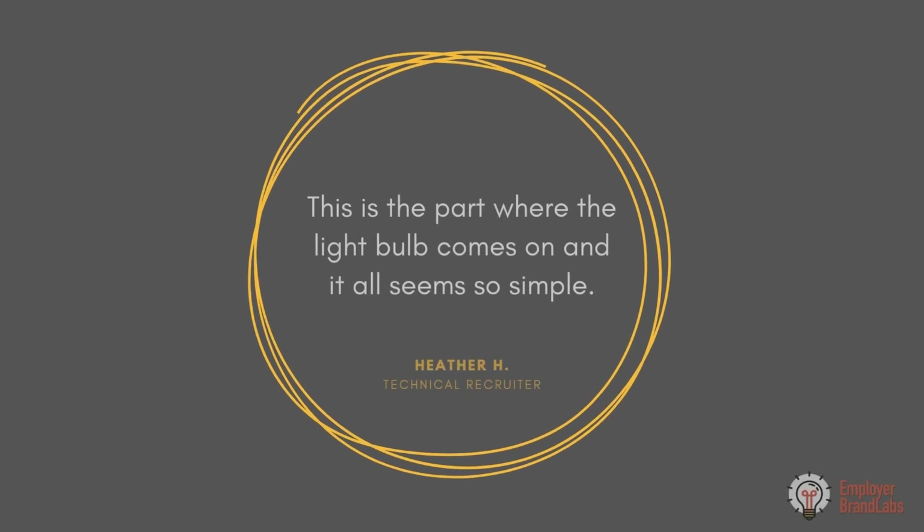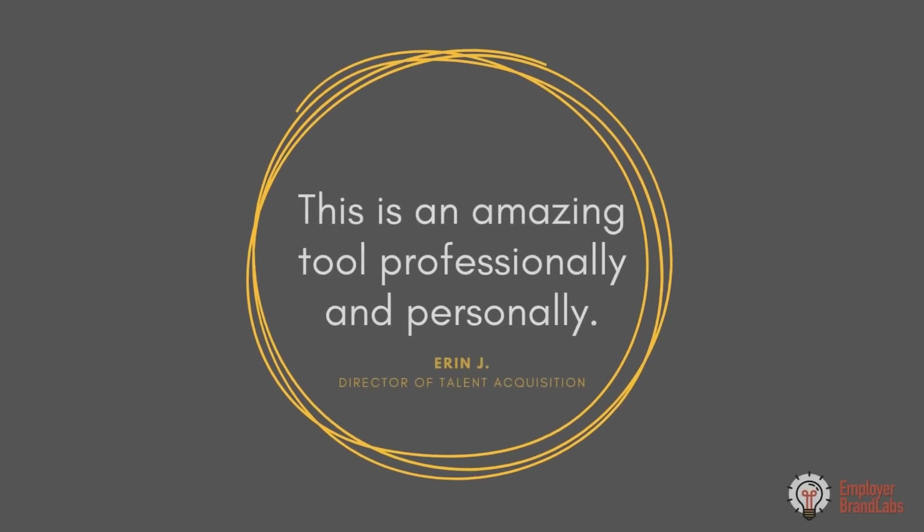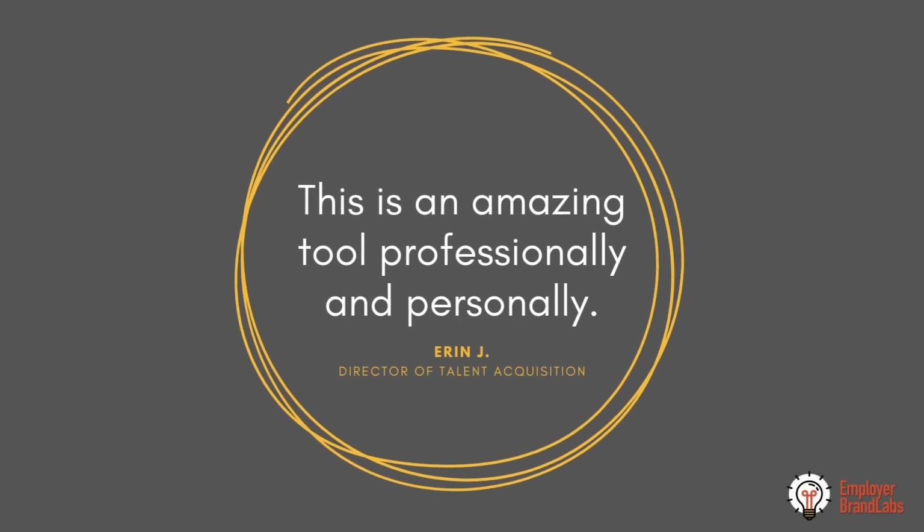That desire means they want to work for you. They reach out to you far more often. For companies that can't afford to have their own full-time employer brand staff, what they usually have to do is hire a consultant or an agency. But I think you know enough about your own company, what makes it tick, what makes it special, to build your own brand.